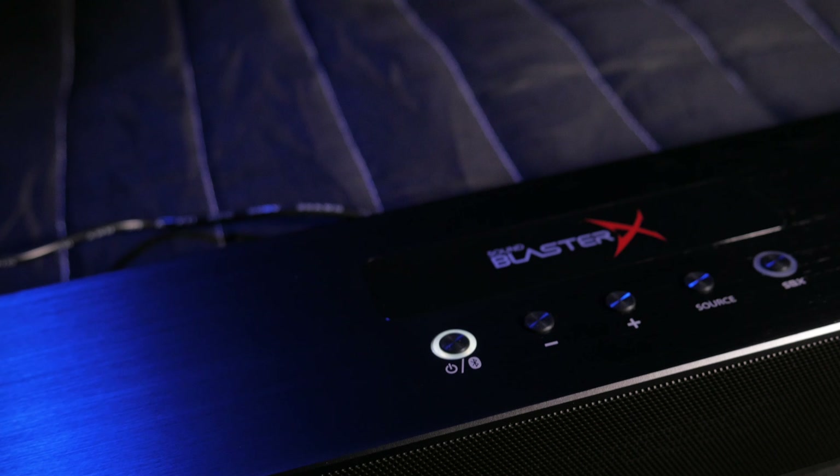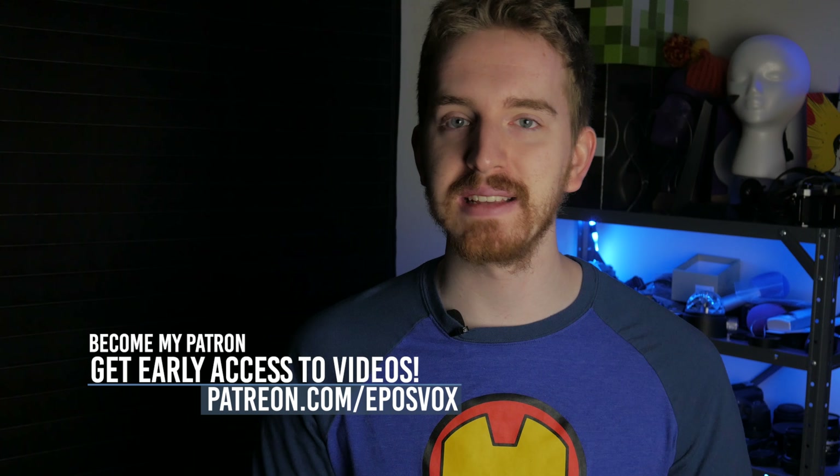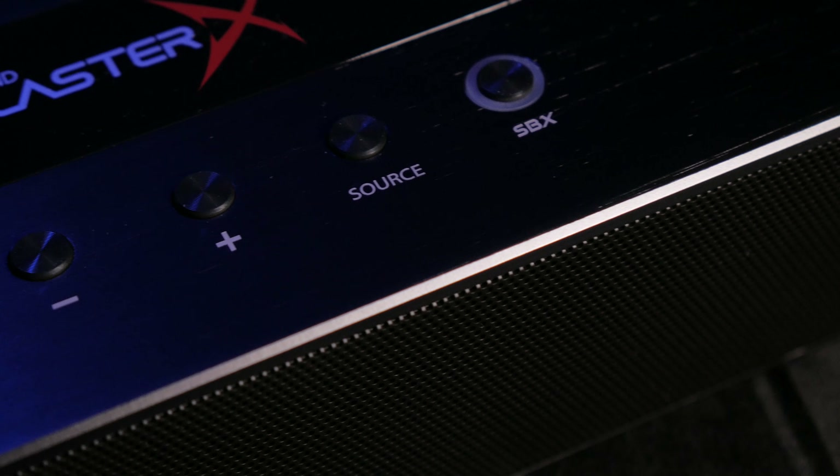This is actually the first time I've ever used or tested a soundbar in person, so this was a great opportunity to see if they are as whack as I thought they were. Was it worth the switch? I'm EposVox, here to make tech easier and more fun, taking a look at the Katana — a blade of sound in RGB goodness from Creative.